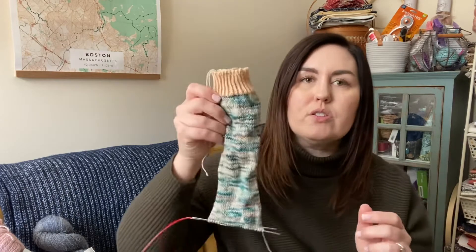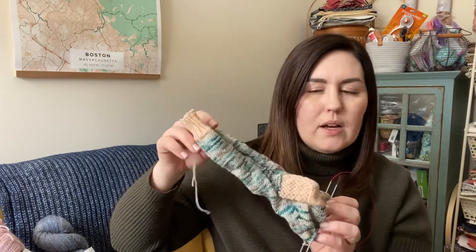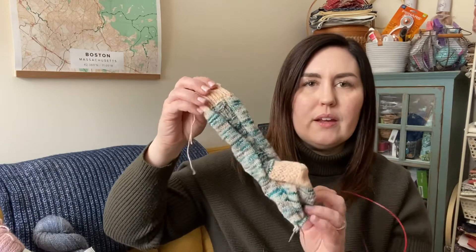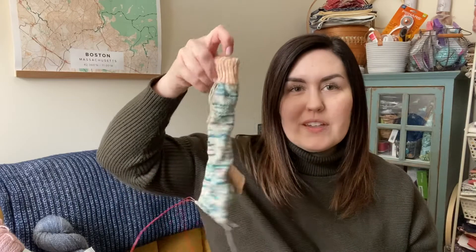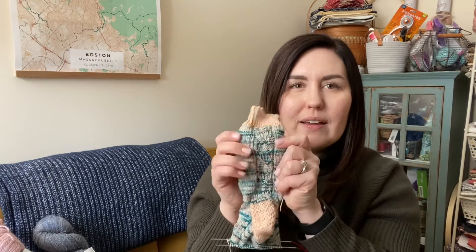This yarn is from Sew Relly Yarn, from the Disneyland collection in 2021. The colorways are Pirates of the Caribbean and French Quarter. I got the sock set, so they're coordinated in theme and color. I am almost done — I can't wait to block them because the stitches are curling in on themselves on the back, and having that all opened up is going to be really pretty.